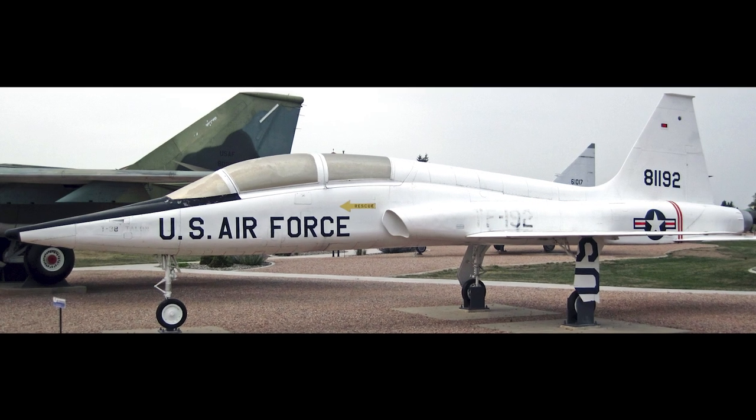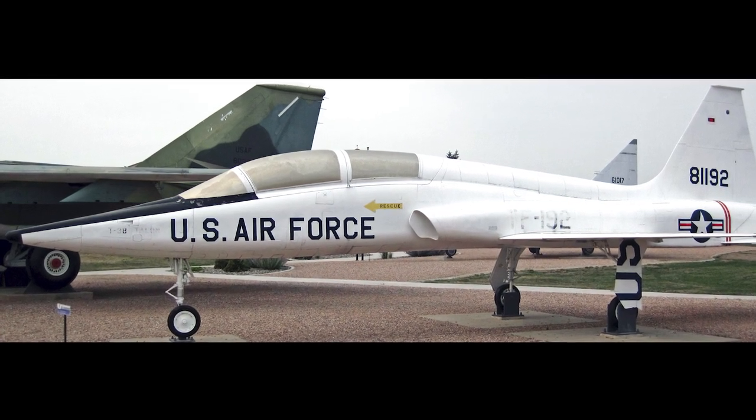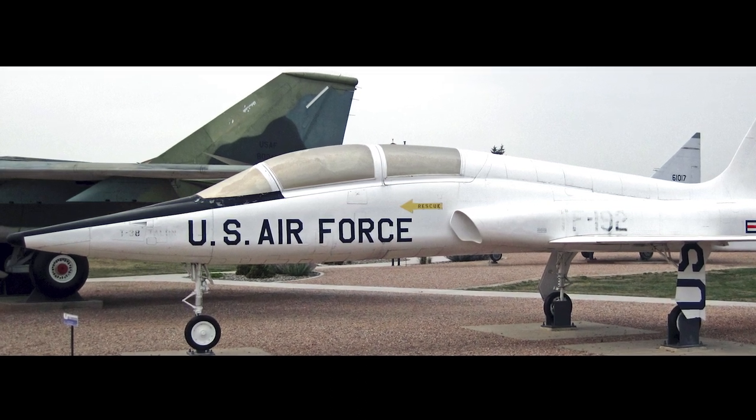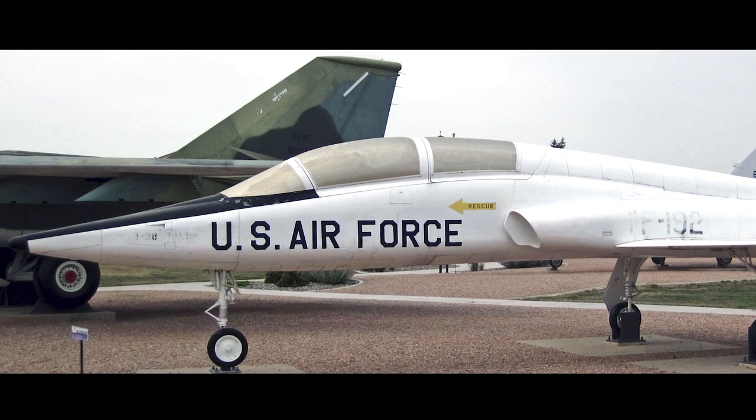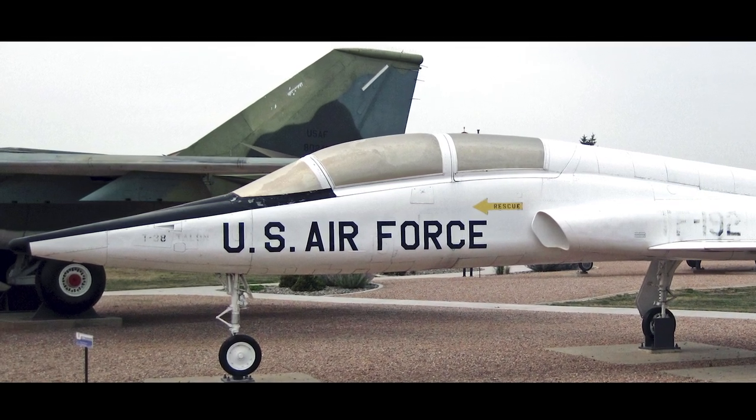The first aircraft, designated the T-38, flew for the first time on April 10, 1959. The first production aircraft were delivered in 1961 and officially entered service on March 17.